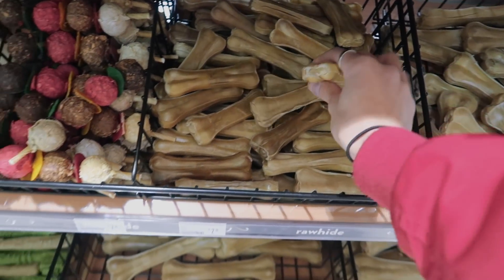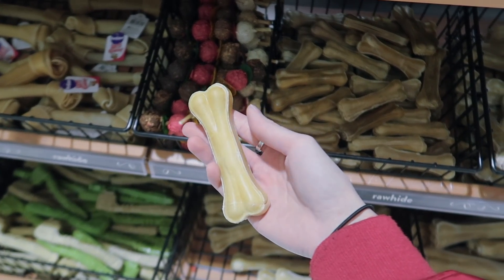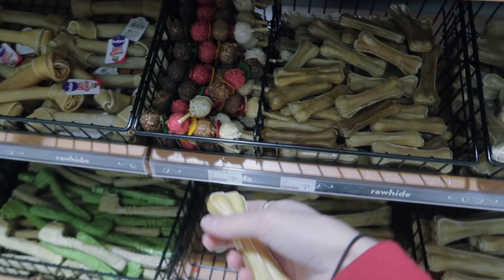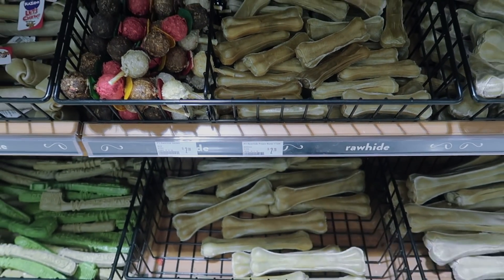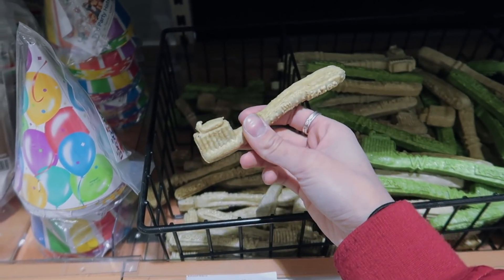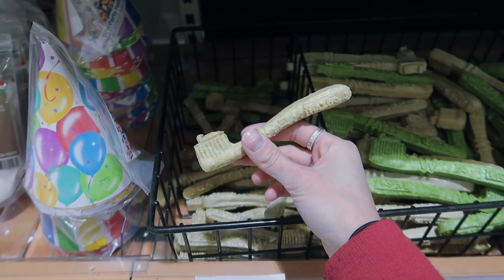Just made a quick stop to the pet store because I want to get Honey and Biggie some chewable treats, and I also need to find something for their breath because lately it's been smelling really really bad. This bone right here is always the go-to — they love it, it's not super big but it lasts them a day or two, and it's only two dollars. I also just discovered they've got this toothbrush thing which I assume is going to help with their breath — I'm going to grab a couple.